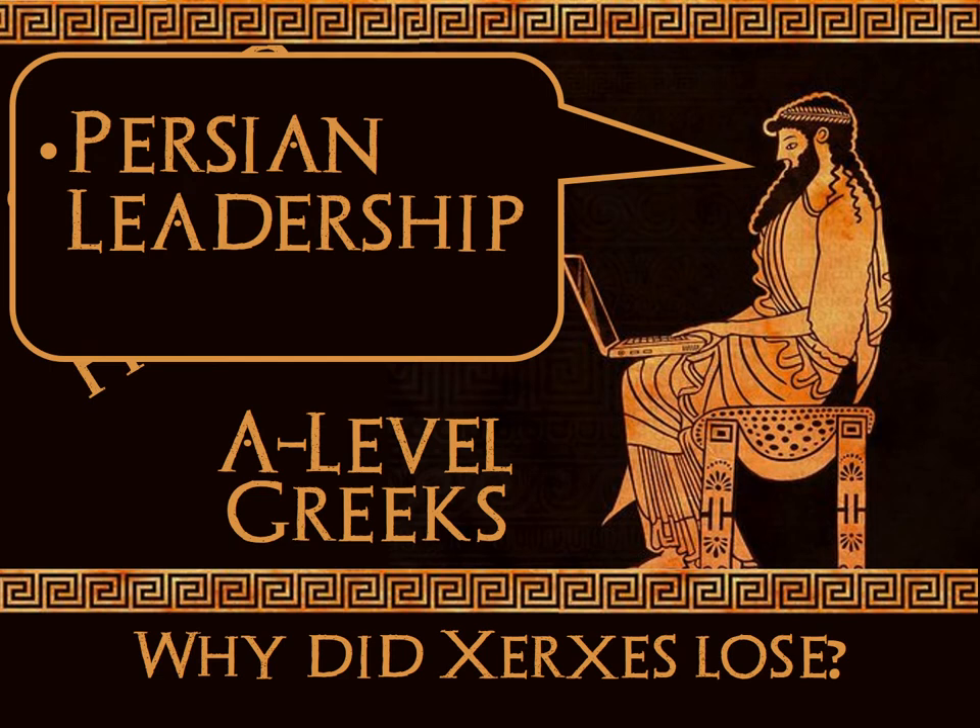The first main reason for this failed invasion has to be Persian leadership. It's hard to explain this epic failure without looking at Persian leadership. We're looking primarily at military leadership — how the Persians commanded their armies and demonstrated leadership, or lack thereof, when they actually went to war and came to lock horns with the Greeks.